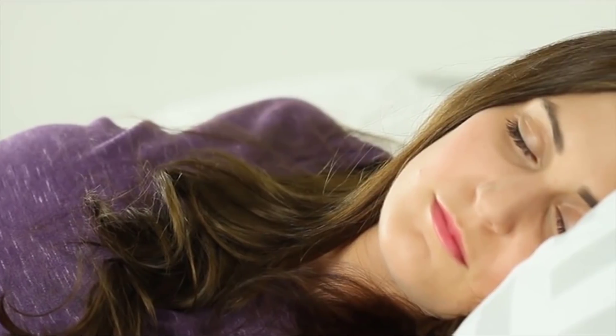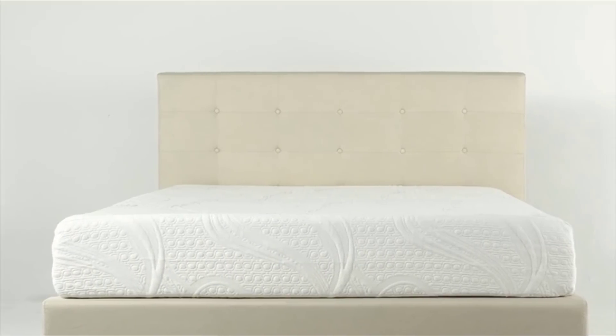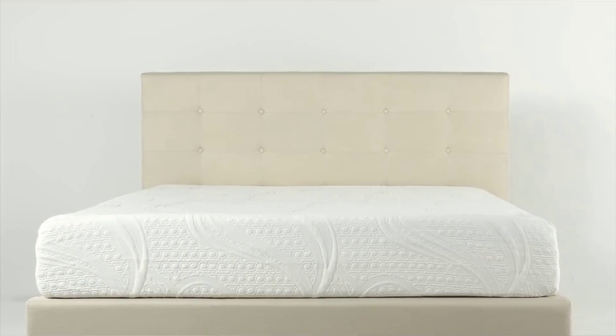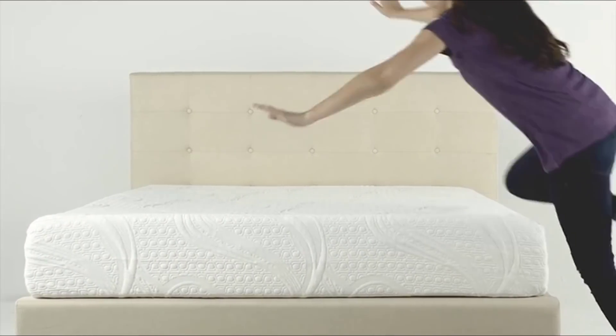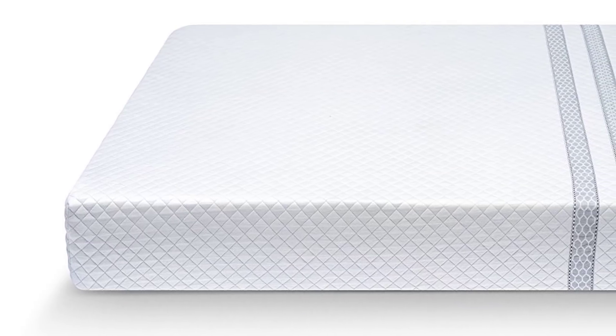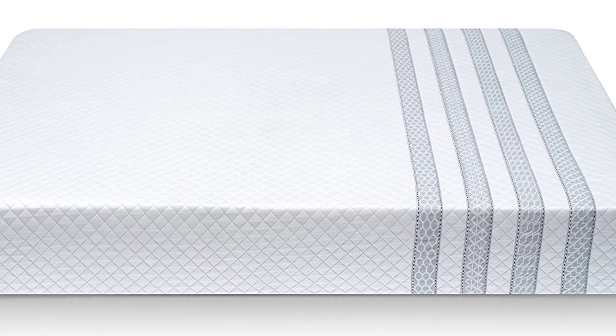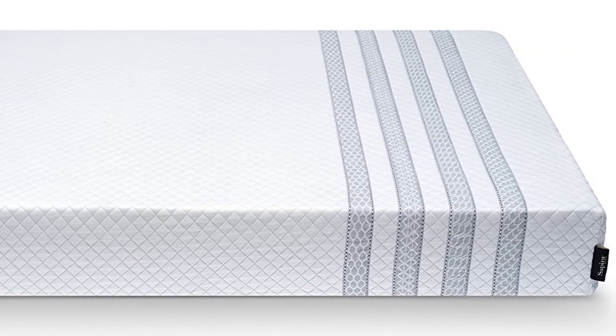A great mattress can be the difference between a good night's sleep that results in a productive day or a horrible night that makes you feel like you didn't sleep at all. In this video, we'll present you the top five mattresses on the market today. Each of us has unique desires, body types, sleeping positions, weights, budgets, and other needs that will make a particular mattress a little bit better or worse for us.